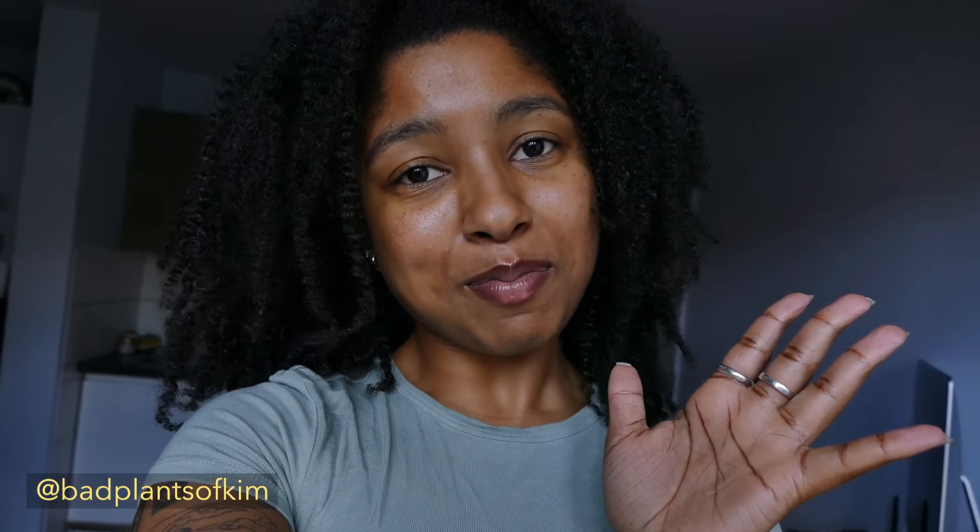Hi everyone, welcome to my channel. My name is Kim, I am a plant mom, and today we are doing a houseplant tour in my small apartment. Since you have no background on my plant experiences, I figured we could do the houseplant tour and while I'm talking about plants I'll give you some context on how I ended up doing this, because this has been quite a journey for me.